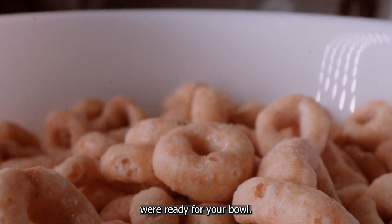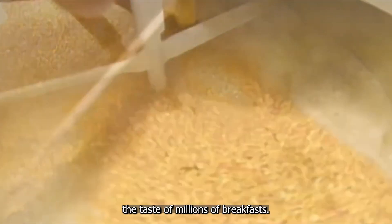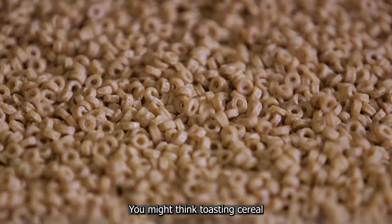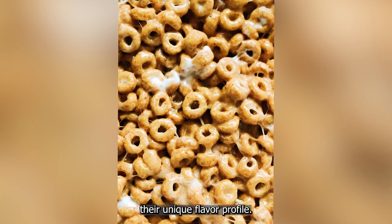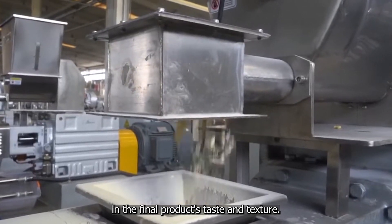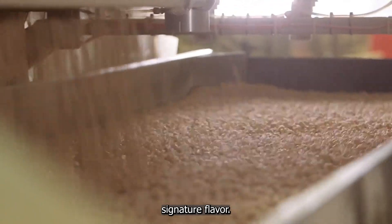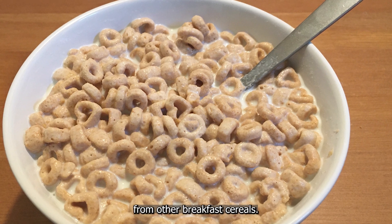Just when you thought the Cheerios were ready for your bowl, they face one more crucial step — a process so delicate that even a slight miscalculation could alter the taste of millions of breakfasts. The secret to Cheerios' flavor lies in a technique that pushes the boundaries of precision toasting. The double toasting process is what gives these little O's their unique flavor profile, and even a few seconds can make a significant difference. First, the raw oats are toasted to create a rich, aromatic flavor. This initial toasting is essential for developing the cereal's signature slightly sweet, slightly salty taste that sets Cheerios apart from other breakfast cereals.